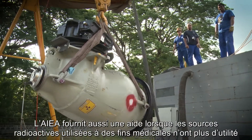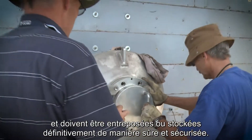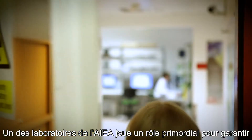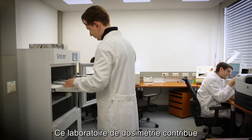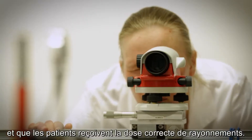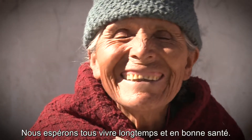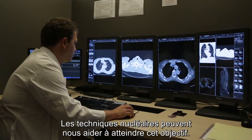The IAEA assists when radioactive sources used in medicine are no longer needed and must be stored or disposed of safely and securely. An IAEA laboratory plays a major role in achieving consistency in radiation dosimetry worldwide. This dosimetry laboratory offers services that ensure the machines for cancer treatment are calibrated correctly and the patients receive the right dose of radiation.